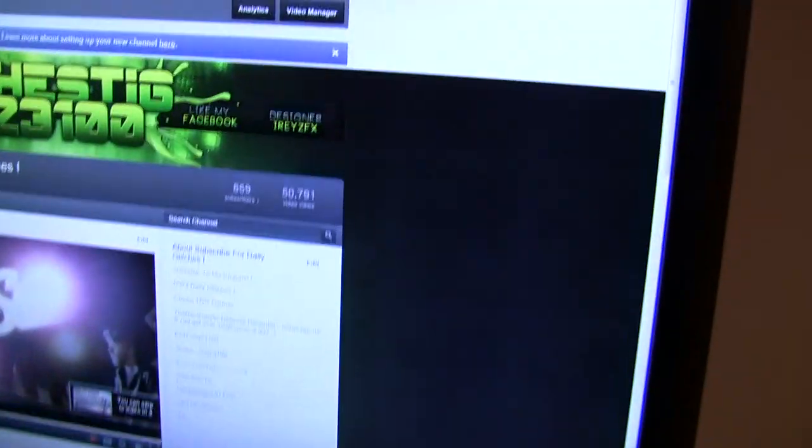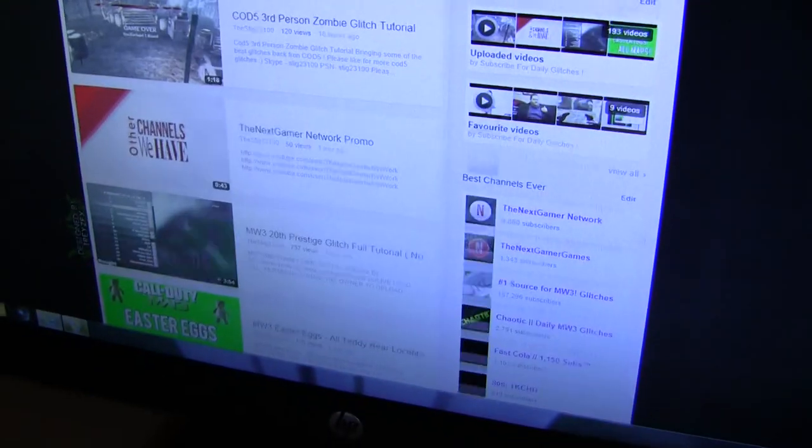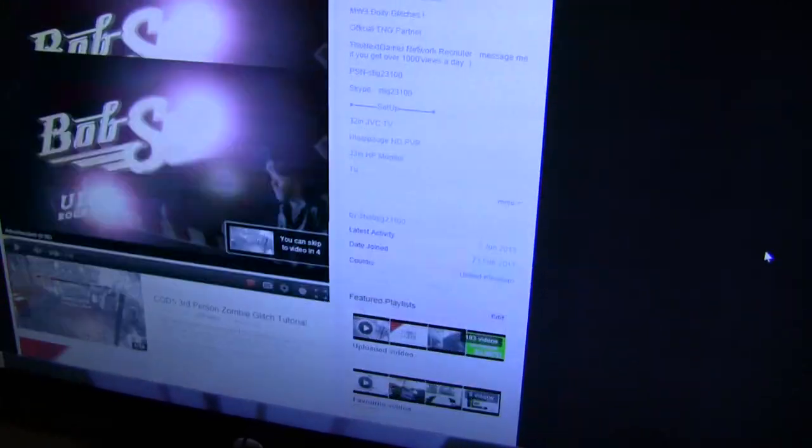As you can see, here is my YouTube channel — I have 859 subscribers and 50,791 views, which is quite a lot. It's just some of my videos and a banner, and I'm just showing you around my screen — that's mostly it. You've got the light switch over there.